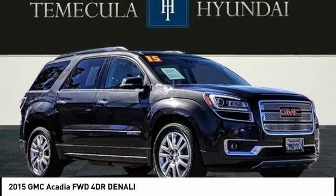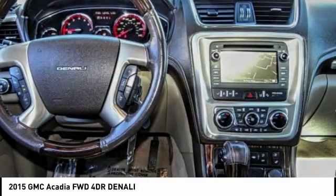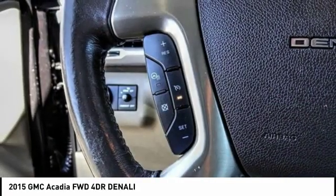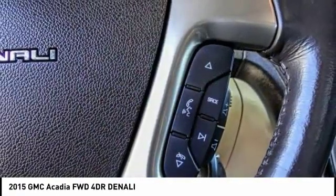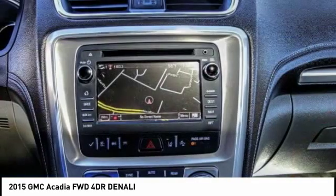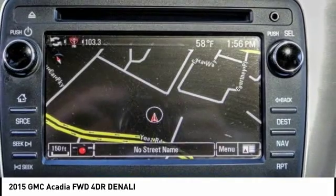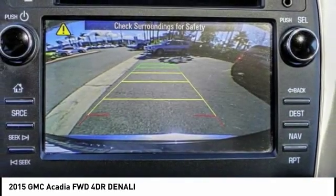Take a ride in the 2015 Acadia. The GMC Acadia has great capability coupled with exceptional safety, offering better highway fuel economy than any other eight passenger SUV, advanced technology and thoughtful ergonomics. The Acadia is a premium utility that rejects compromise and is priced below $30,000. This vehicle has less than 35,000 miles.